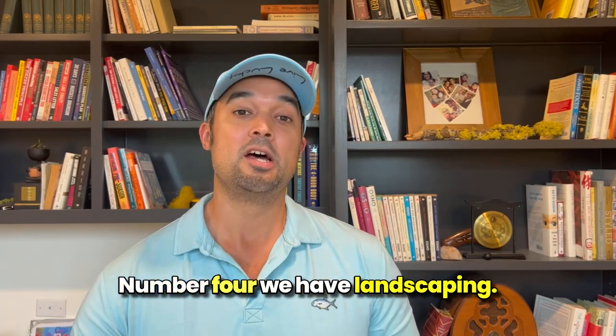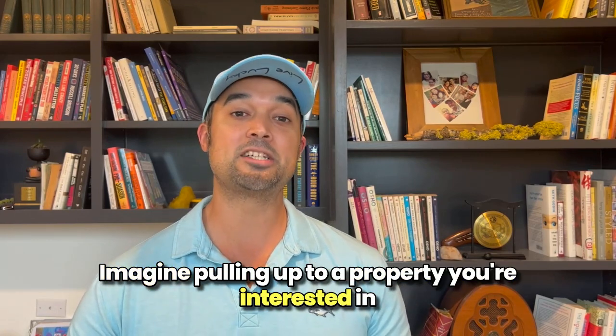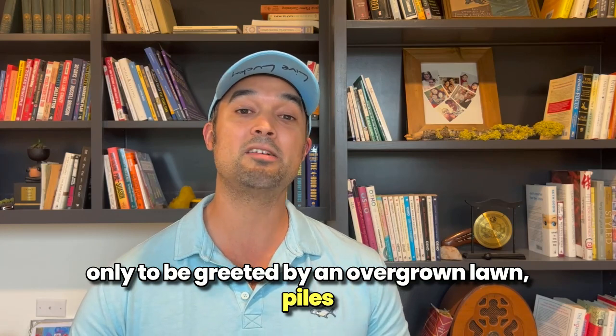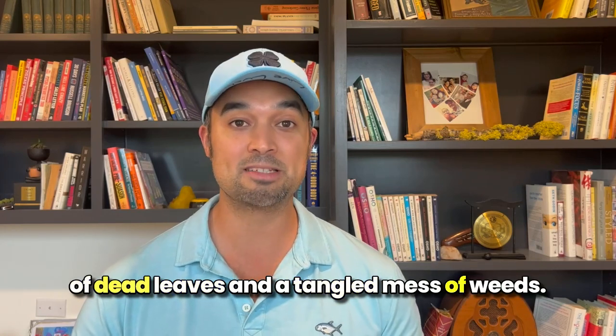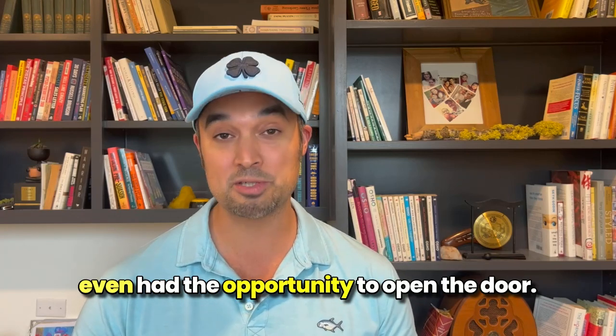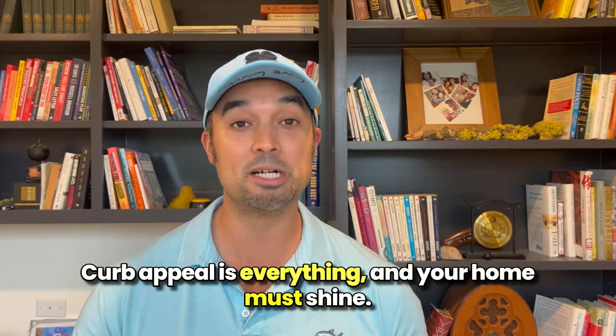Number four: landscaping. When you're looking to buy a home, first impressions matter. Imagine pulling up to a property you're interested in only to be greeted by an overgrown lawn, piles of dead leaves, and a tangled mess of weeds. Chances are you drive away before the sellers even had the opportunity to open the door.